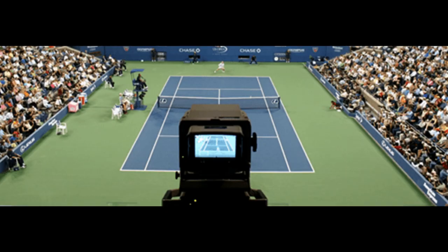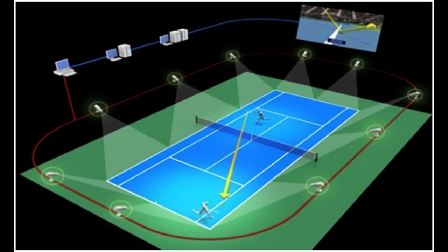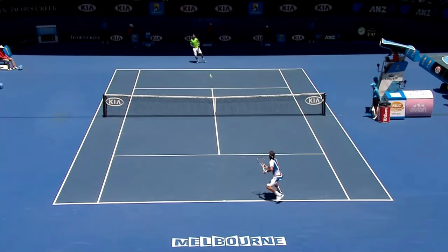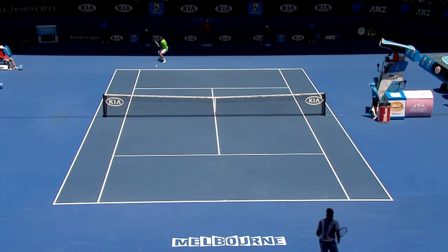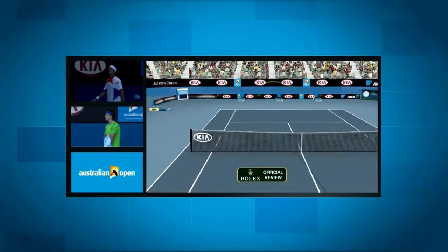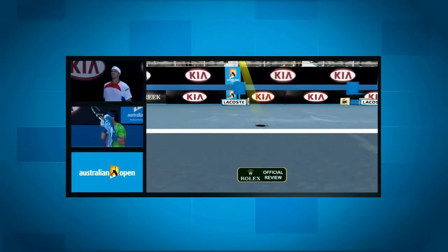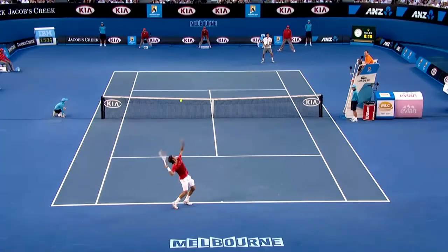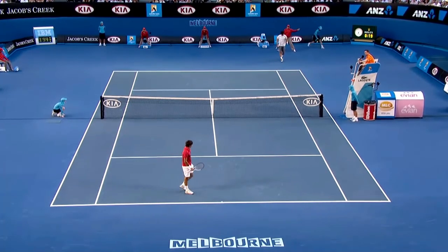In 2006, Hawkeye technology was first used in tennis tournaments. It is a computer system that tracks the ball's trajectory and does this through seven cameras. It is used when the tennis player is not happy with the umpire's score and can appeal to use the Hawkeye camera to see if their call was right or not. Before this camera was invented, it was common for umpires to make the wrong call on who won the point. The camera minimizes human error and can accurately see if the ball went in or out.